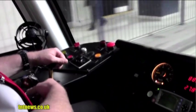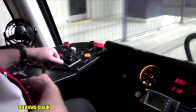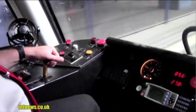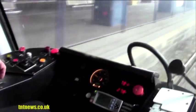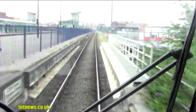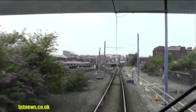So if I want to make it go a bit faster now, I'll just move it a bit further forward, like that. Takes a few seconds to build the speed up — it's just electric motors underneath. And then it goes back into the middle, which is what they call coast, which means there's no power on it, it's just coasting along. Slow down again now as we go round this corner here.